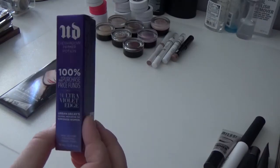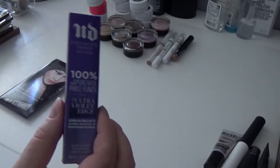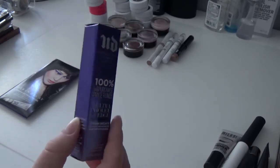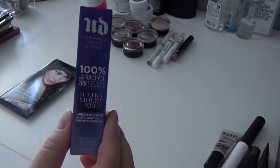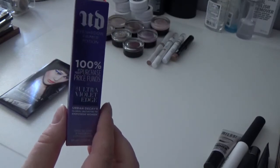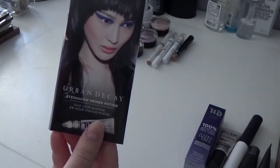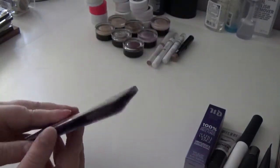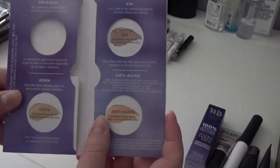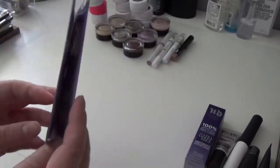This is the Urban Decay Eyeshadow Primer Potion in Enigma, which is limited edition. I haven't used it yet but I'm definitely keeping it — I thought these were gone. Enigma is basically like a painterly paint pot shade that matches my skin tone on my eyes. I love the Urban Decay Primer Potion formula so I'm definitely keeping this. I also have the Eyeshadow Primer Potion samples that came with the Naked 3 palette — Original, Eden, Sin, and the Anti-Aging one. I've already used the Original, but I want to try the other three so I'm keeping these as well.